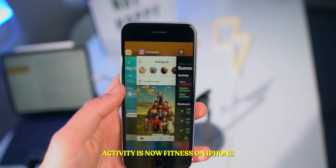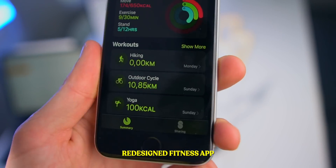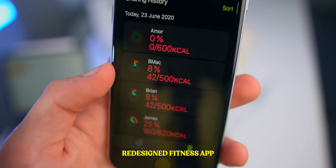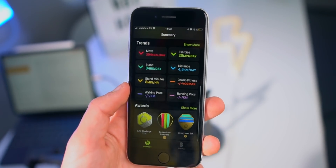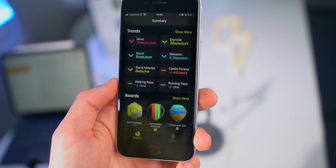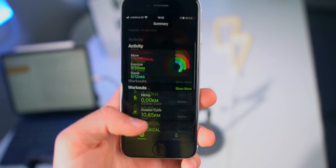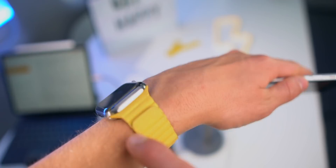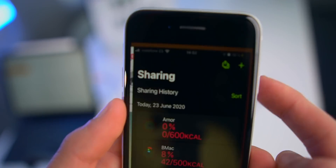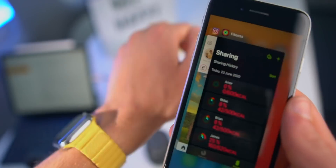The Activity app on the iPhone is actually not called Activity anymore — it's actually been renamed to Fitness and got a new design. On the bottom you get Summary and Sharing, which is pretty cool. It's got a very minimal design now. All the awards are now at the bottom and you can click More to see all of your awards. Hopefully Apple will figure out a consistent name since on the Apple Watch it's called Activity and on the iPhone it's called Fitness.